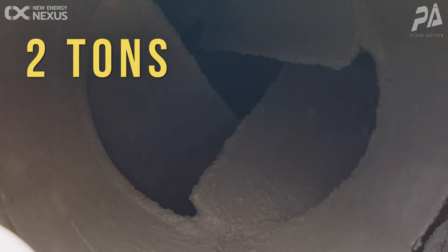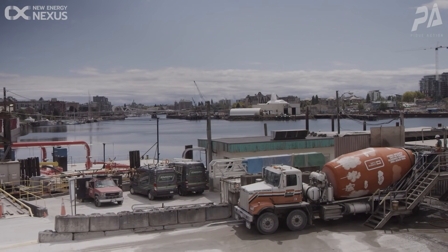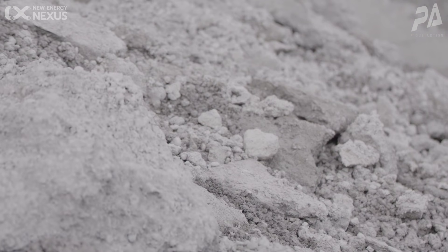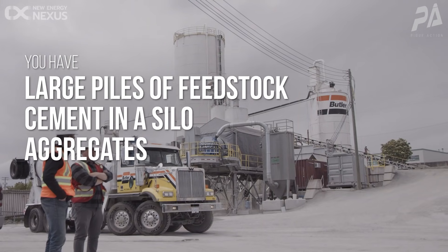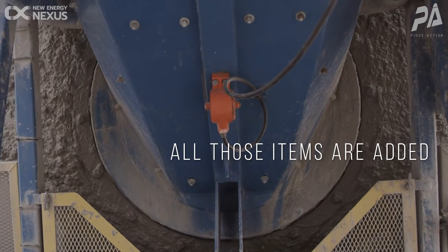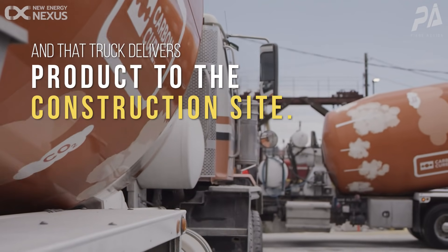It's something like two tons of concrete are produced every year for every person on earth. It's a huge industry, but it also presents a great opportunity to have an impact. It's a pretty simple process — you have large piles of feedstock. The cement is in a silo and the aggregates are usually left outside, and then water. All those items are added proportionally into a mixer which blends and gets the reaction started, and that's dumped into the truck. That truck delivers product to the construction site.